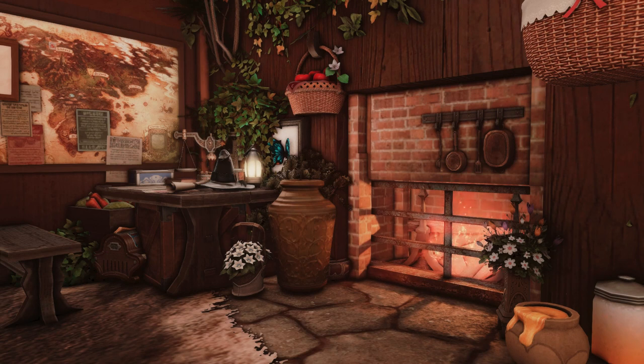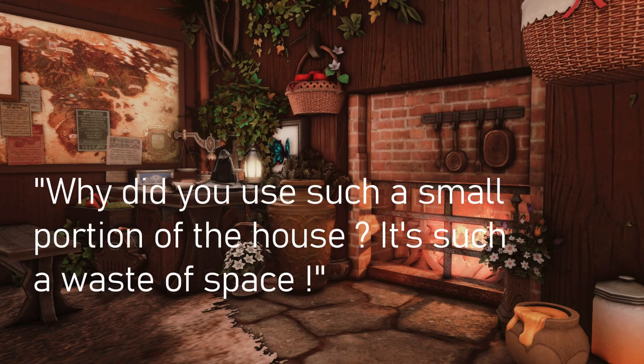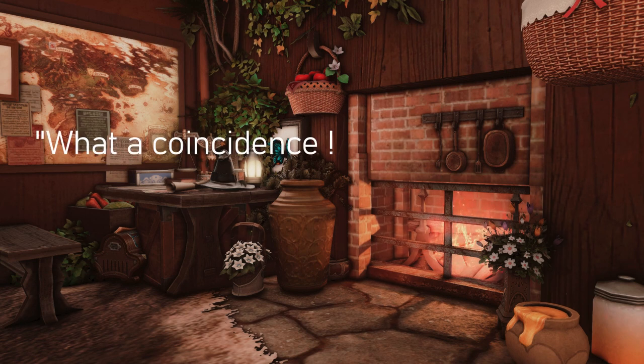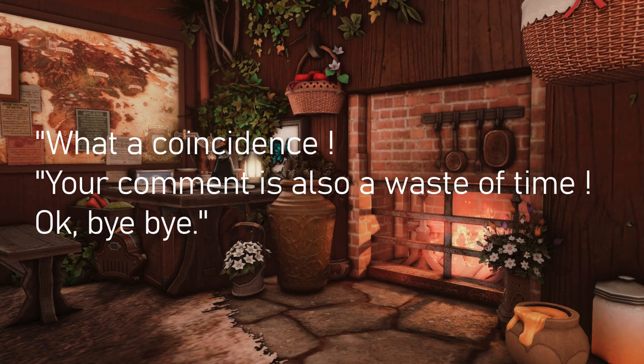Ever since I started housing, I always had comments from both strangers and friends saying things like, why did you only use this small portion of the house? It's such a waste of space! Usually my evil French brain thinks something along those lines: "bah ça tombe bien, ton commentaire aussi est une perte d'espace. Allez, bye bye!"